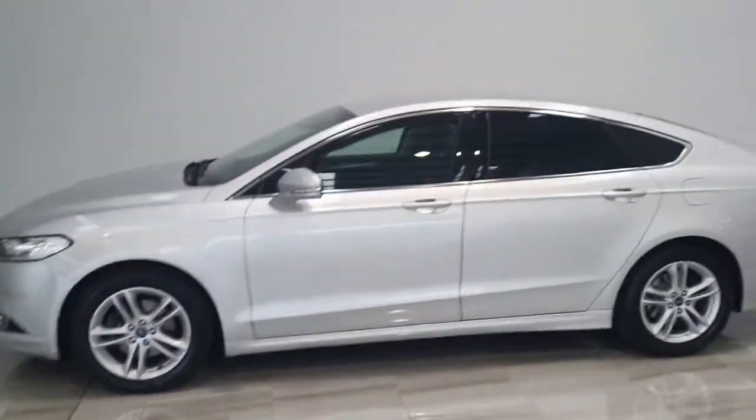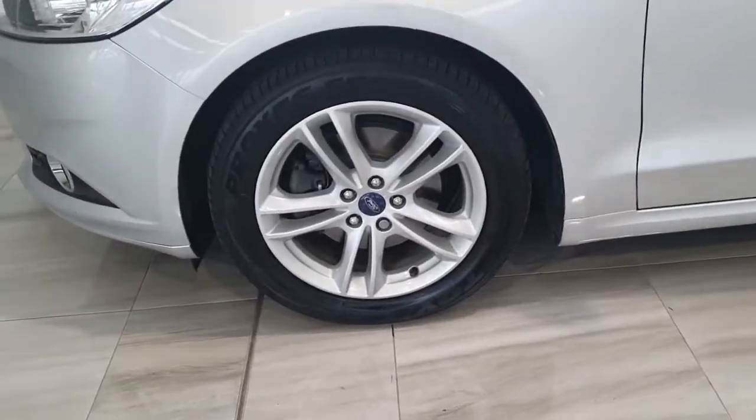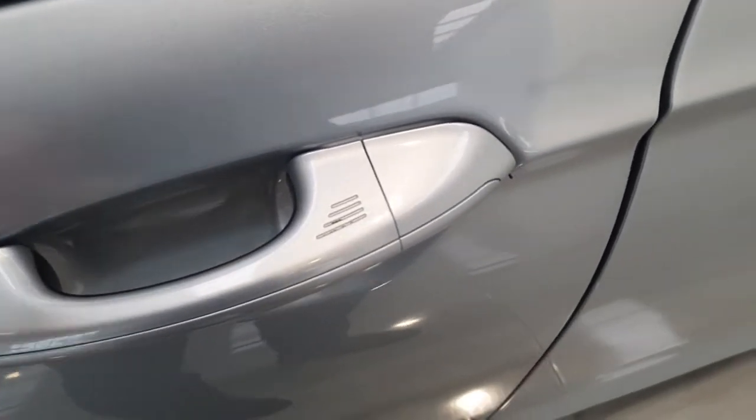Top of the range model, with tinted windows in the back and 17 inch alloy wheels. This car comes with keyless entry.